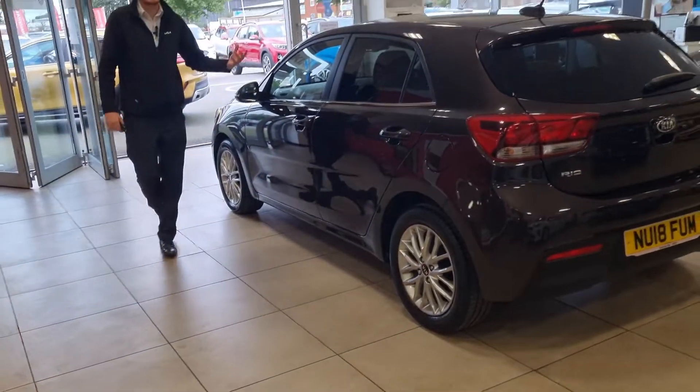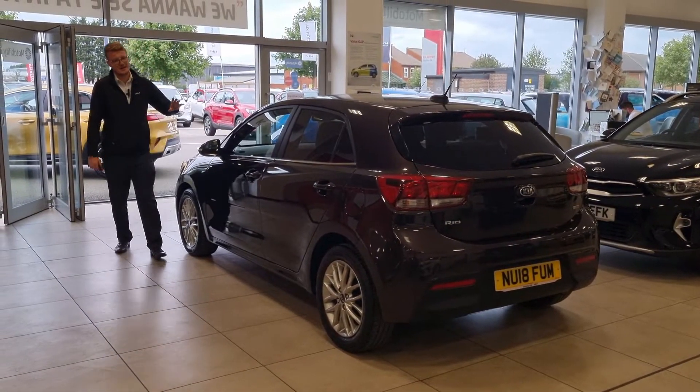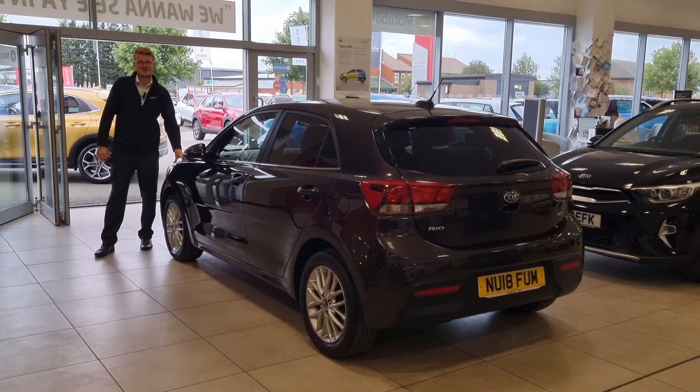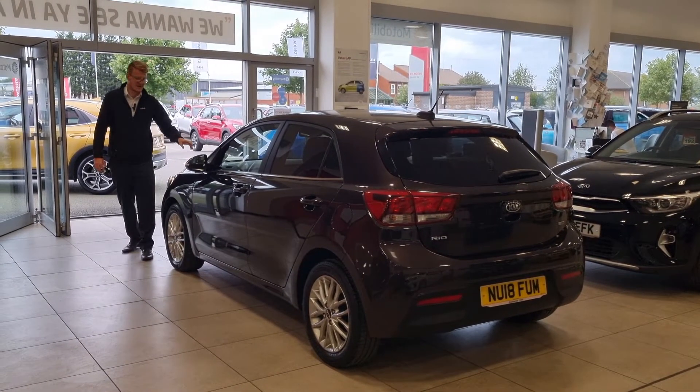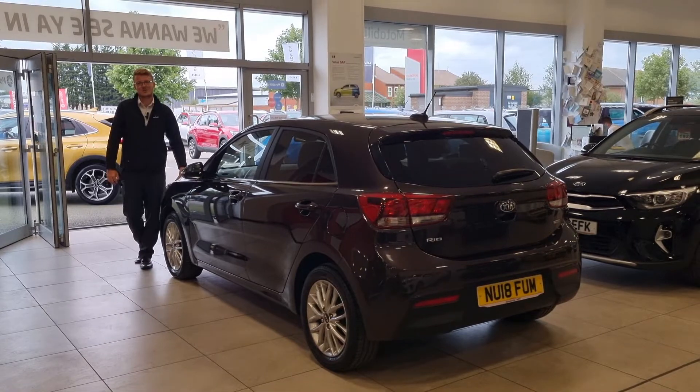It's a lovely car — very low mileage. Being a Rio 3, it's got all the toys: sat-nav, reversing camera, heated seats, and that lovely 1 litre turbo petrol engine. Give us a call on 01642 632 219, or visit our website to put your name against this one or arrange a test drive — we'd be more than happy to help you.